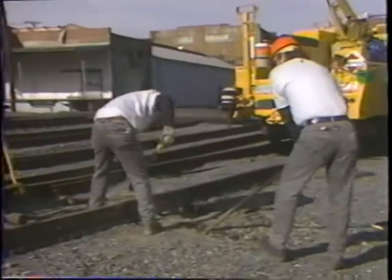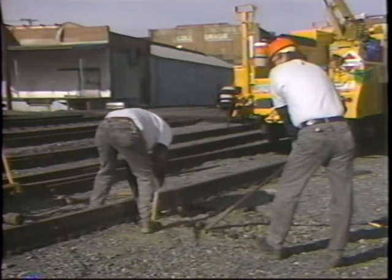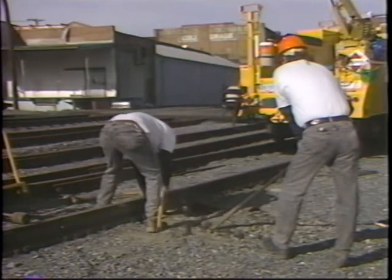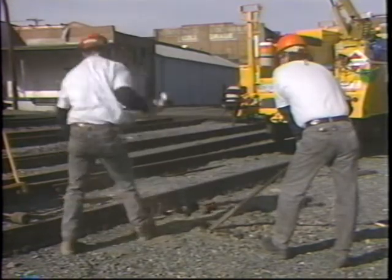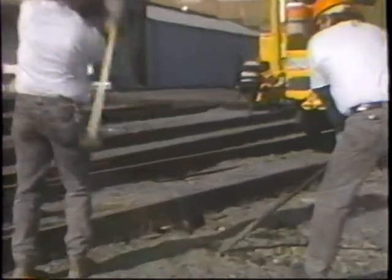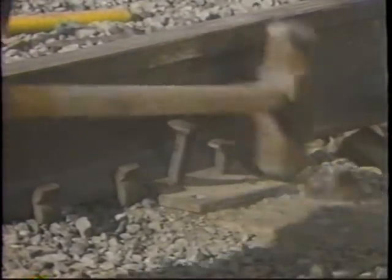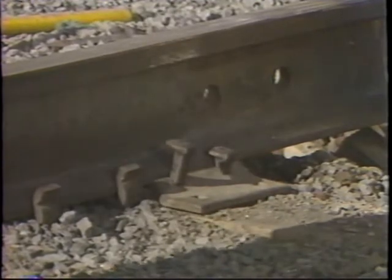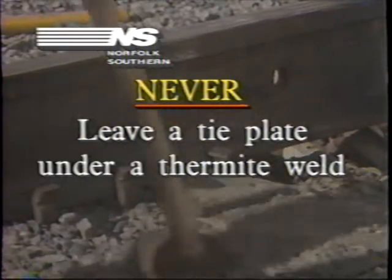After the thermite weld has been completed, the track must be re-spiked and re-anchored in accordance with applicable standards. The ties on each side of the weld should be double-spiked. A thermite weld should not be left permanently on top of a cross tie. Any welds which were made on ties should be reported to line maintenance in order for the ties to be re-spaced. Never leave a tie plate under a thermite weld.